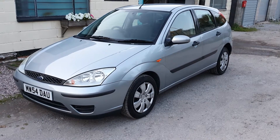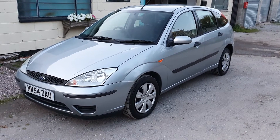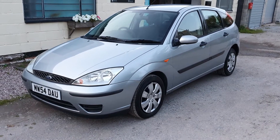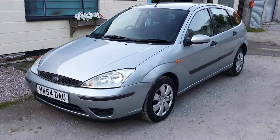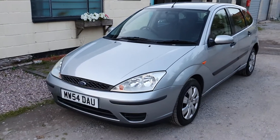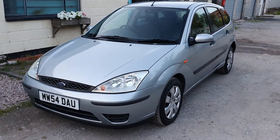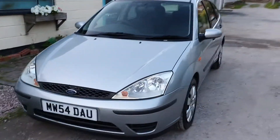Good evening, it's Mike here from MDR Cars. Today we've got the 2004 54-plate Ford Focus 1.6 Flight, finished in a lovely sort of grey-blue or silver-blue colour with the black and blue cloth interior. It came into us as a part exchange, but it's in very good condition.